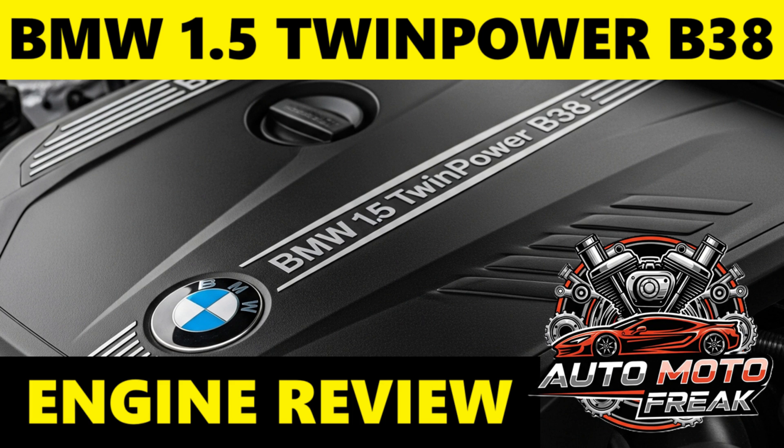Fuel consumption: the 1.5 B38 engine is highly efficient for its performance. Real-world figures vary by vehicle weight, transmission, driving style, and conditions. Official WLTP/NEDC figures are often very impressive, sometimes exceeding 50–60+ mpg (UK) / 40–50+ mpg (US). Real-world mixed driving, e.g., Mini Cooper / BMW 118i / 218i, is typically in the range of 40–55 mpg (UK) / 33–45 mpg (US). Heavier BMWs, e.g., 318i, X1/X2 sDrive18i, or aggressive driving, expect figures of 30–40 mpg (UK) / 25–33 mpg (US). Some owners report surprisingly high consumption when driving very aggressively in city traffic.